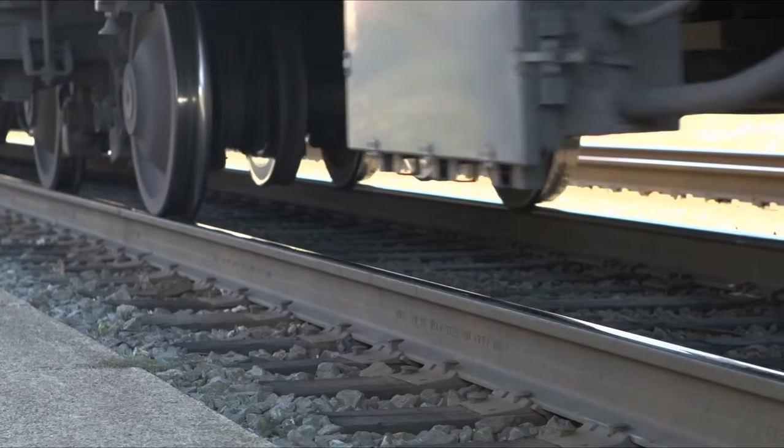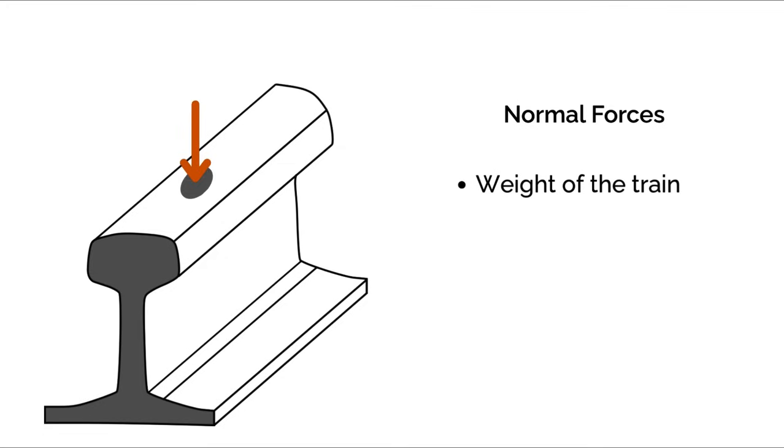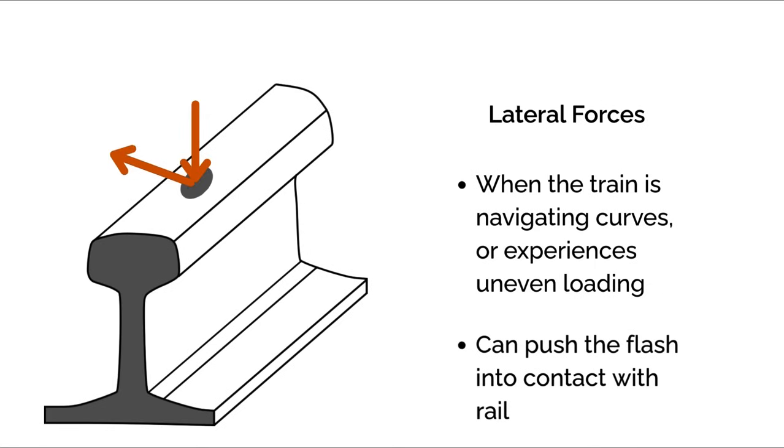Now let's break down the forces at the wheel-rail contact in more detail, and look at how they steer trains around a curve. First, there are vertical forces, also known as the normal load, acting perpendicular to the rail surface. This is the weight of the train transferred through the wheel, and it can amount to several tons per wheel. Next are lateral forces, which act horizontally, especially when the train is navigating curves or experiencing uneven loading. If large enough, these forces can push the flange into contact with the rail. Then there are longitudinal forces, which act along the rail's length — principally generated by the train's acceleration or braking, and resisted by friction. Managing that friction is a key part of controlling the wheel-rail interface.